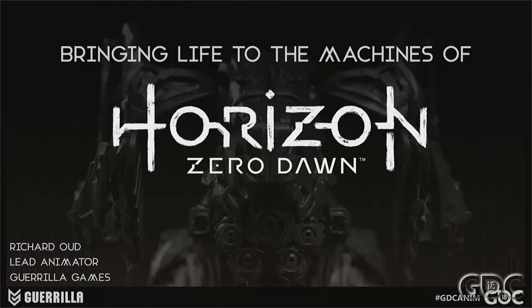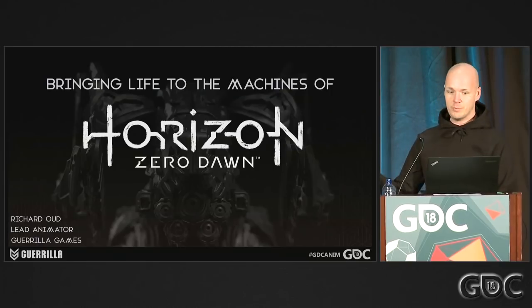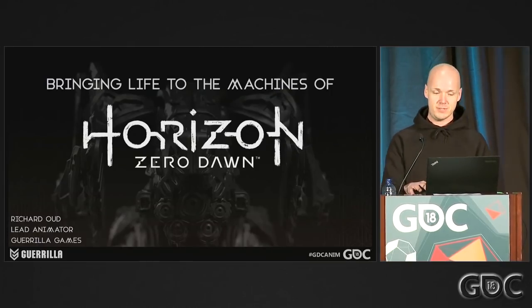Good morning everybody. It's so nice that you guys all showed up — it's crazy how many people are here, I wasn't expecting this many. Thanks Alana and Mike for hosting this. You guys have an amazing lineup and it's going to be an awesome day. For those of you who don't know me, I'm Richard Outen. I'm the lead animator at Guerrilla Games, and this talk will be about the animation process of the machines in Horizon Zero Dawn.